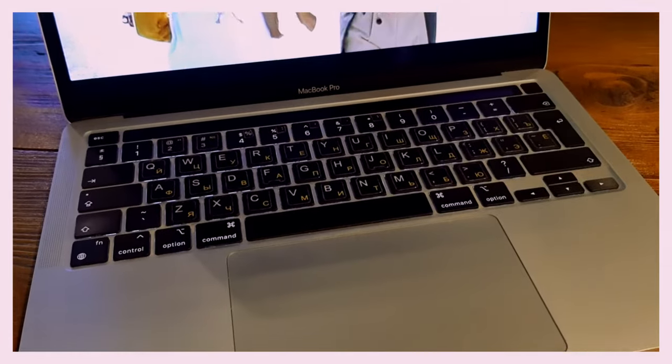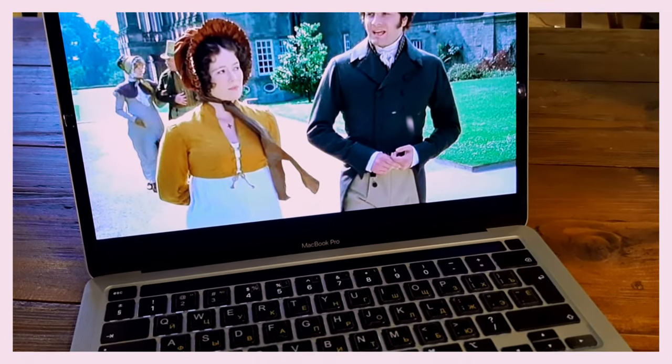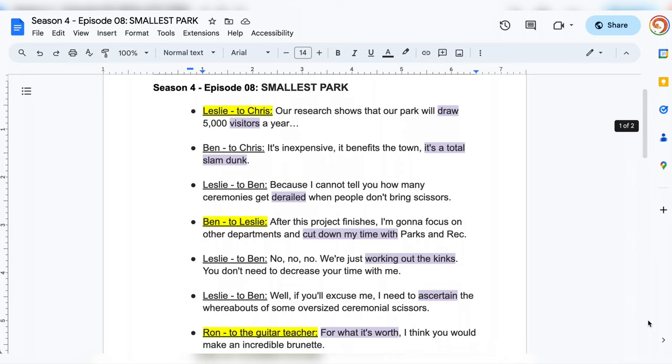The easiest way to make sure that both you and your speaking partner are having fun and learning something useful during your conversations is to watch and discuss a TV show together, but with a twist. Let me show you exactly how to do that.